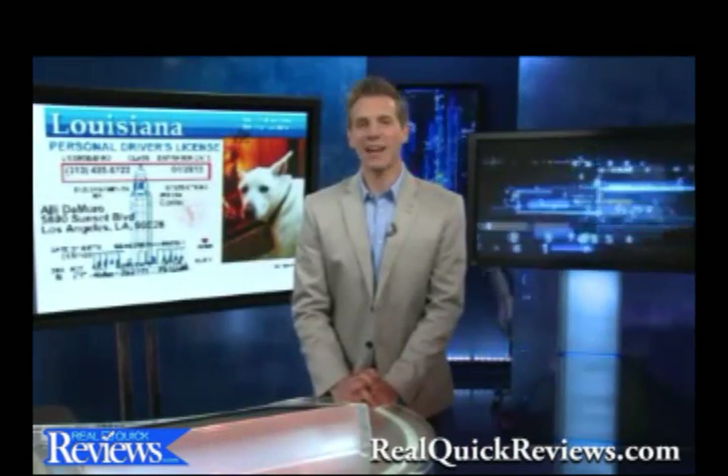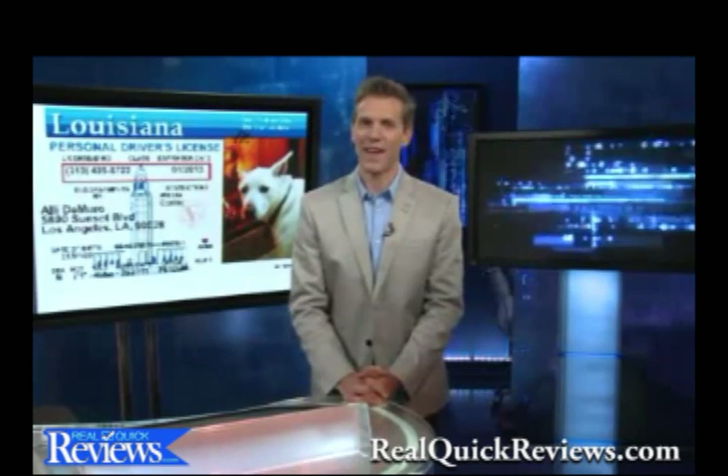You can go online right now and design your very own pet driver's license and see what it looks like for free. The best part is all 50 states are represented — I did mine in Louisiana because that's where I got my dog. You can find more information on the website. I'm Rich DeMuro, and that is your Tech Report.